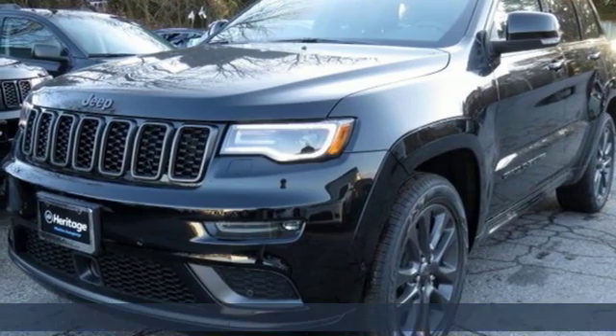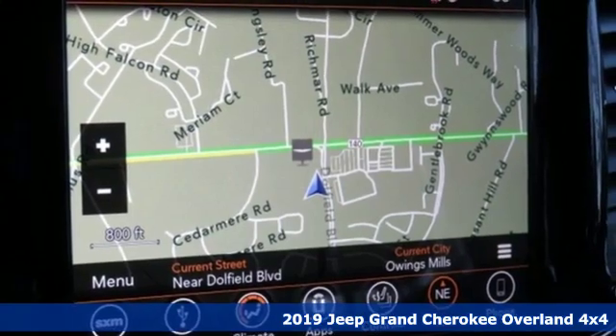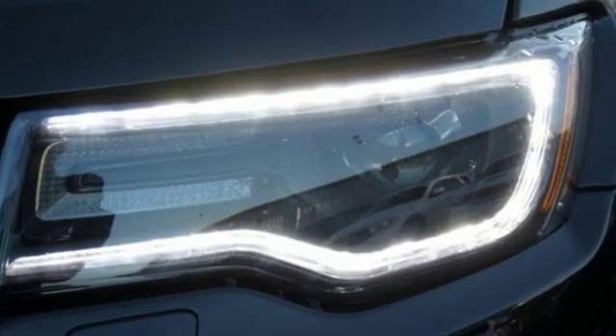Here's a new 2019 Jeep Grand Cherokee. Welcome to a ride that is as spectacular as the scenery. It boasts an impressive list of features like these.